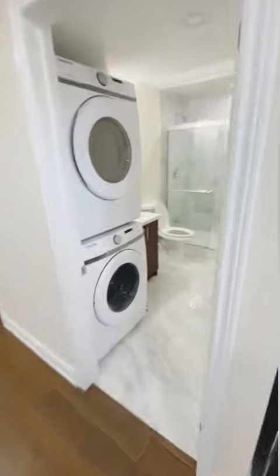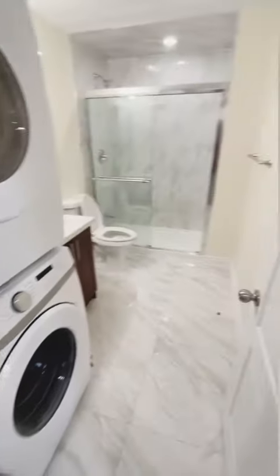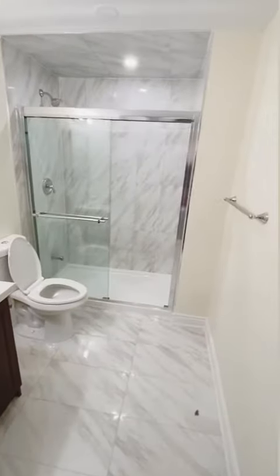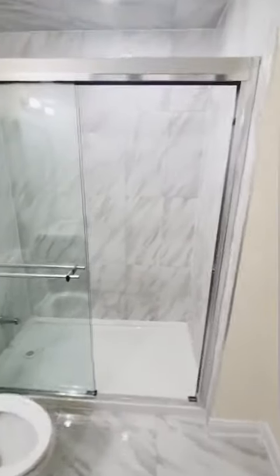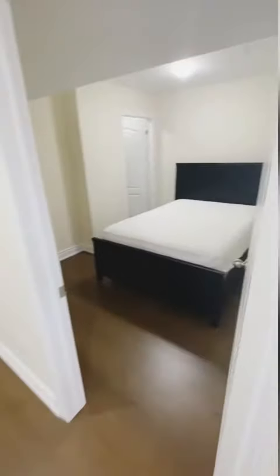Now let's get to the washroom. As you can see here, we do have a stackable washer and dryer right at the front, so it's perfect and exclusive for your use. Huge shower with a glass door, perfect for two people actually, and a vanity and toilet of course. Beautiful porcelain tiles.